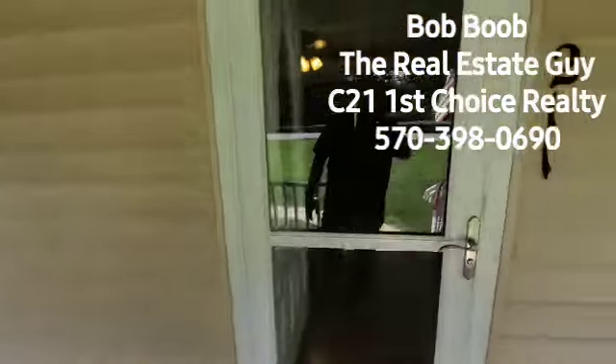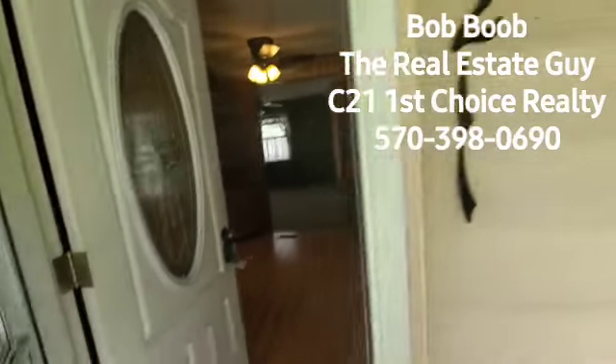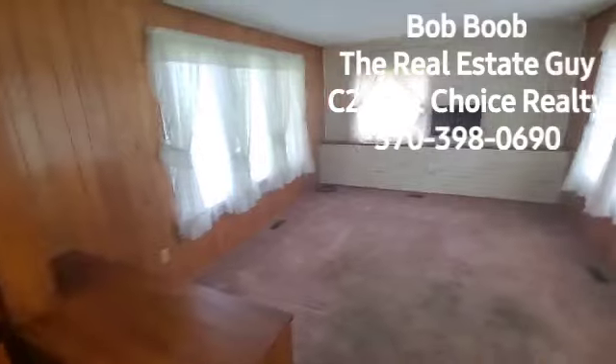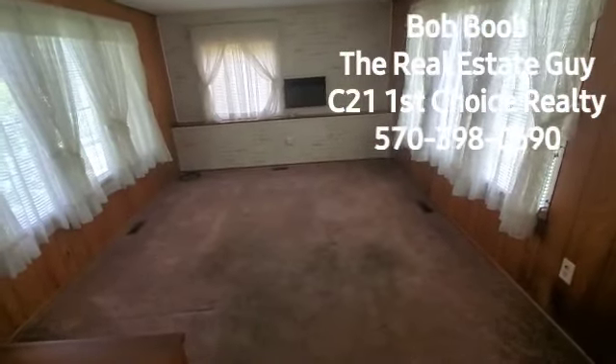Covered porch here. There's my reflection. 211, 211. So when we first walk in, this is where you'll kind of see the width of the mobile home. This I'm going to call the living room area.